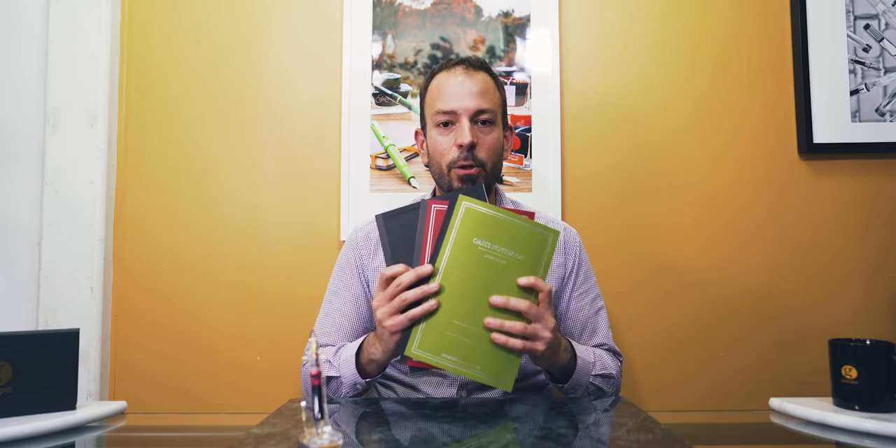After the tips, stay tuned for an opportunity to win one of these fountain pen friendly notebooks from our friends Addie Toya.